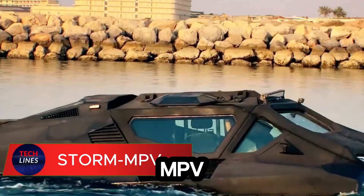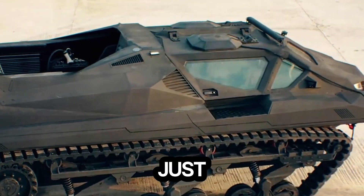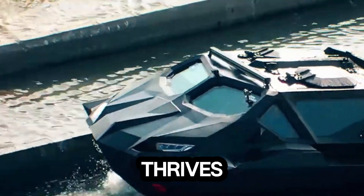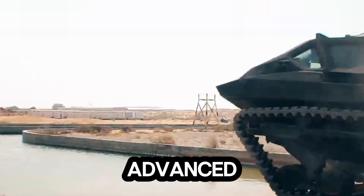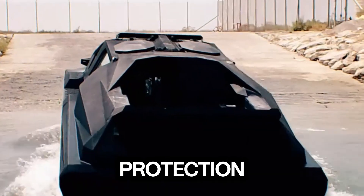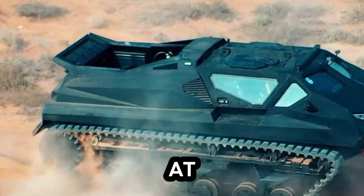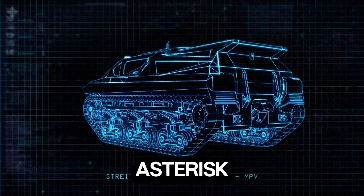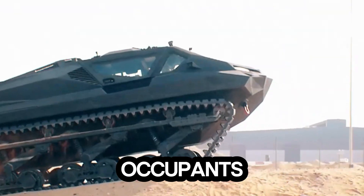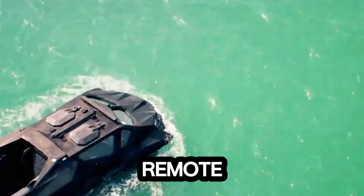Meet the Storm MPV, a beast built to conquer any terrain on land or water. This multi-role armored vehicle isn't just tough — it's a fusion of raw power and cutting-edge tech. Designed for the most demanding military and civilian missions, the Storm thrives where others fail. Its heavy-duty build and advanced suspension deliver unmatched mobility, even in the harshest environments. With top-tier ballistic and mine blast protection, it keeps the crew safe when it matters most. The Storm can glide through water at speeds up to 35 kilometers per hour, turning rivers and flooded zones into no obstacle at all. Inside, it carries up to 10 occupants and hauls a 2,500-kilogram payload, with remote control capability.